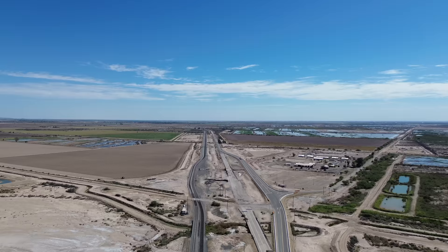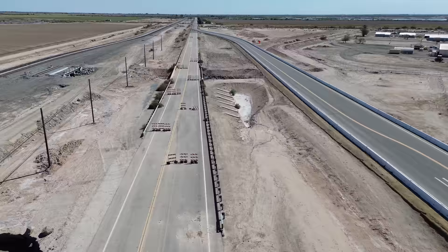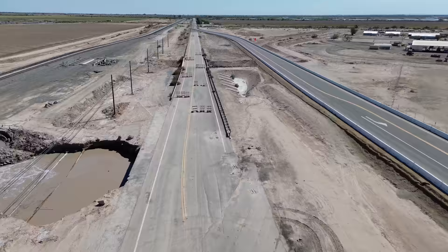If this geyser had just appeared a quarter mile further to the west or to the east, it would have been just an interesting oddity of nature — possibly the only moving mud volcano in the world. But because it appeared where it did, millions of dollars have been spent, just to teach us once again that nature almost always wins.